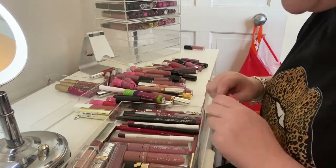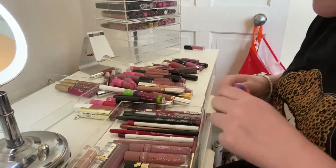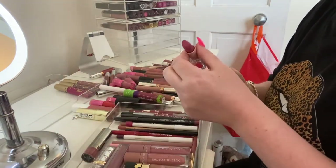I'm gonna get rid of this ABH gloss in 'Vintage' because as I say I just don't really wear gloss that much. I'm gonna keep this lipstick by The Dark CEO — I really like it. This is a Kim Kardashian one in number four — I love that color.